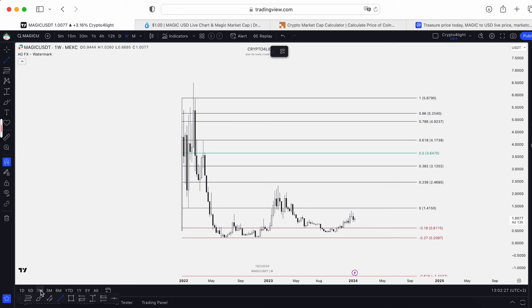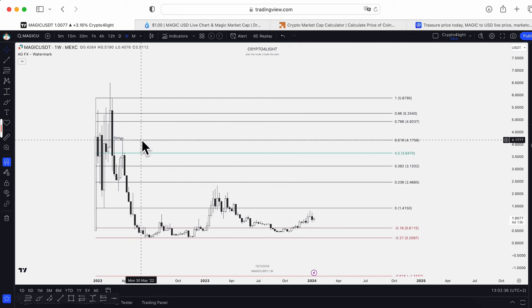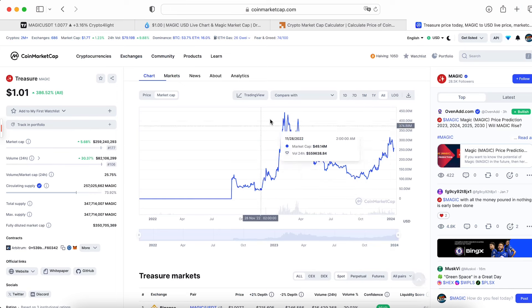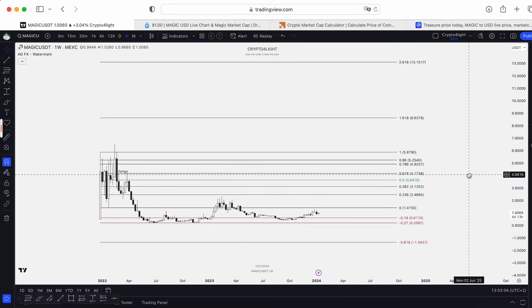Let me show you — just a sweep of these equal highs. So it's going to be just a sweep of this main liquidity at $4.17. Let's count: $4.18 is going to be only a one billion market cap for this token. Yes, of course it will be twice bigger than the market cap we got in February 2023. But anyway, it's literally nothing for the bull run for this token.